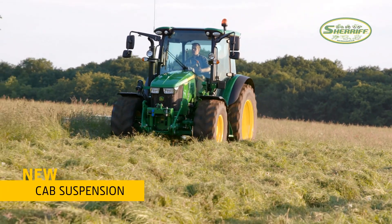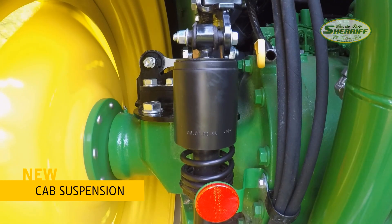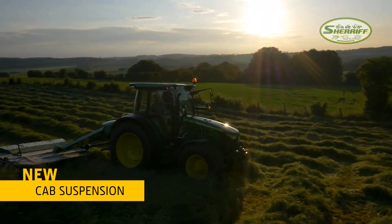The new cab suspension smoothly balances the complete cab from the rear of the tractor. This maintenance-free option is ideal for uneven terrain.